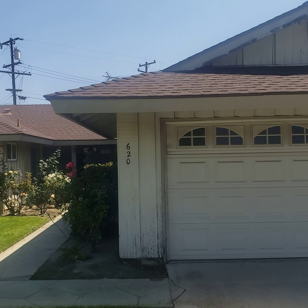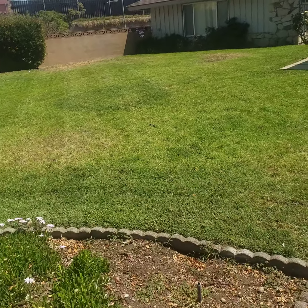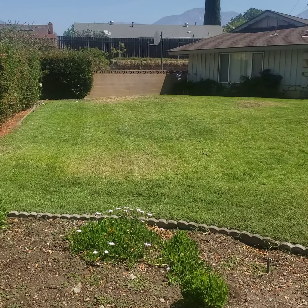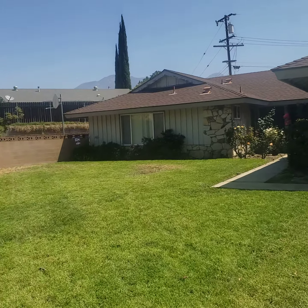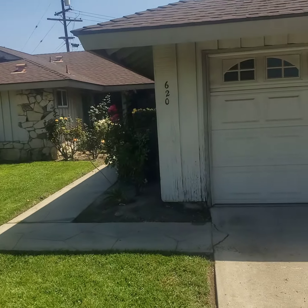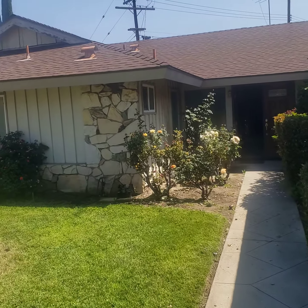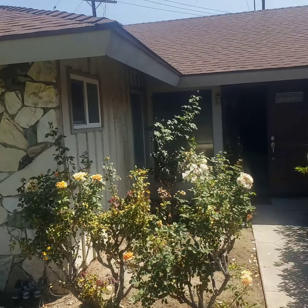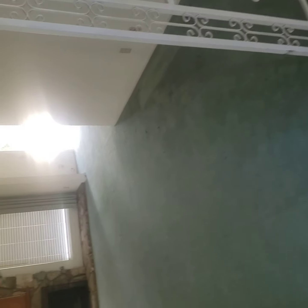Alright, this is the house. It's a pretty big front yard. The roof is good.